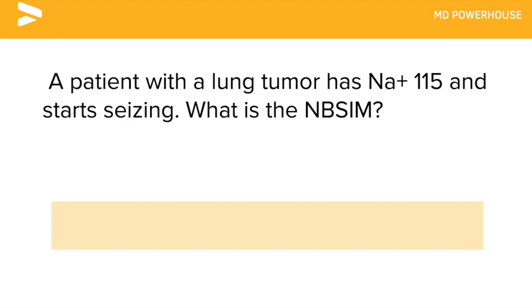A patient with a lung tumor has a sodium of 115 and then starts seizing. What is the next best step in management?